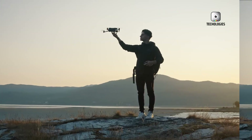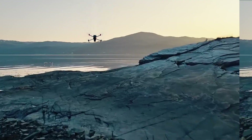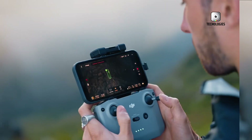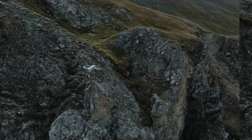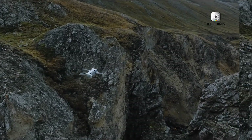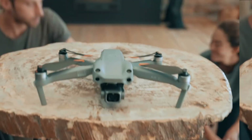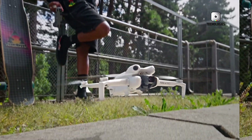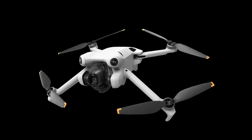Hey there, drone enthusiasts and aerial photography aficionados. Today we're diving deep into the world of DJI, the undisputed king of the drone market. We've got some exciting rumors about their upcoming models that'll make your propellers spin, but there's also some stormy weather on the horizon that could change the game entirely. So strap in and let's take this baby for a spin.